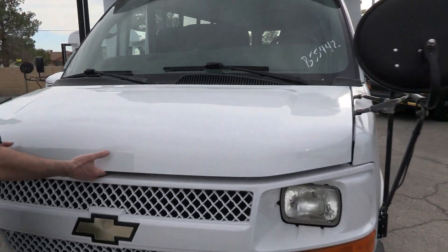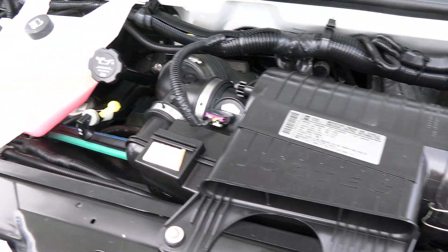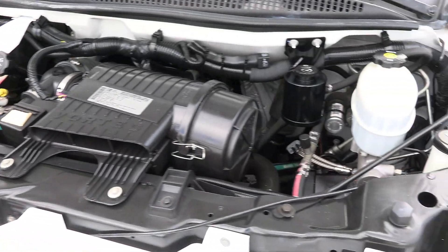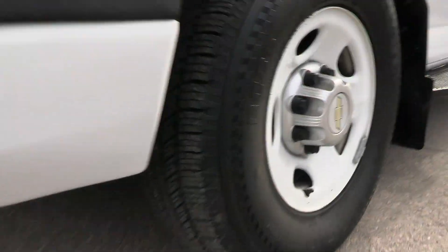Speaking of which, let's show you that engine. Very clean engine compartment. Look at that — all your plastics and everything really show the low mileage on this thing.